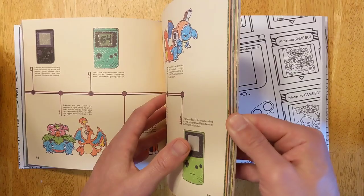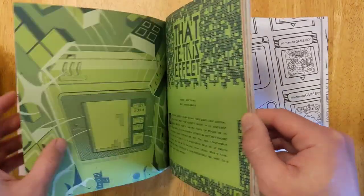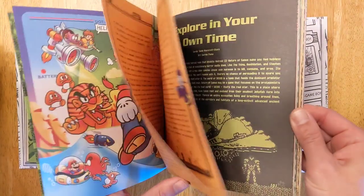As I expected, I already knew most of the stuff in this section, but there was also stuff I didn't know, which was really fun to read.